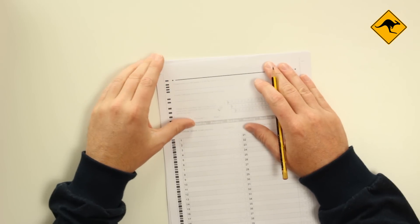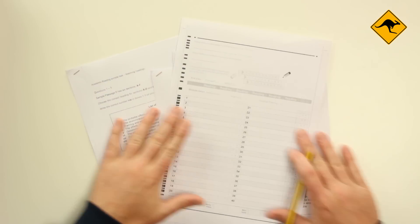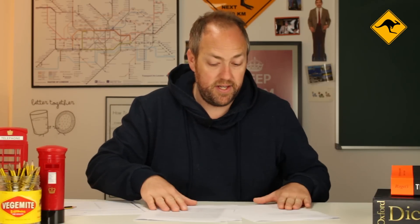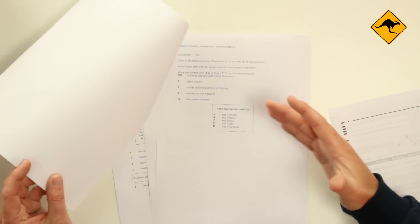So let's actually do a sample paper together so you can see these techniques in action. You can see here that I have the answer sheet and I have the three texts. I need to manage my time, so I'm going to look to see which text is the longest and most complicated — they vary in difficulty. The first one has two paragraphs and four questions. The next one has four paragraphs and three multiple choice questions.